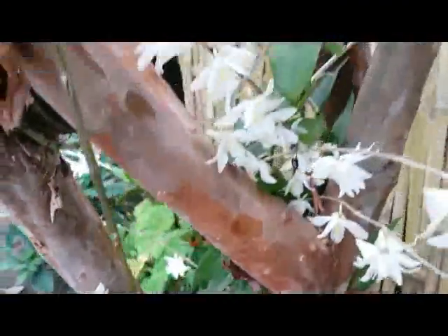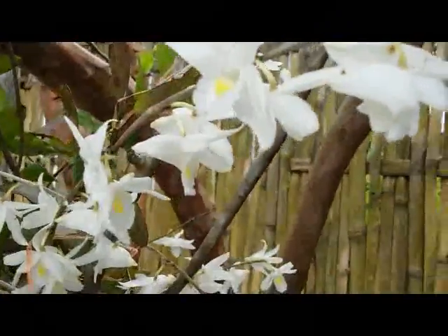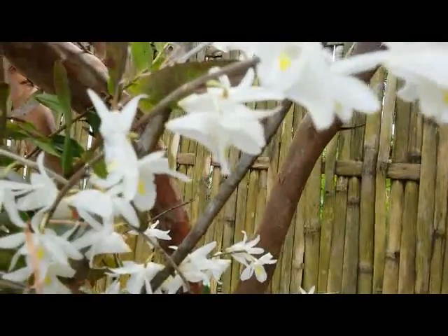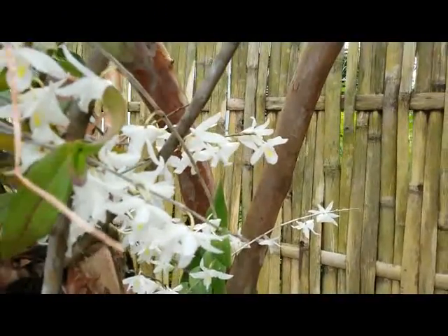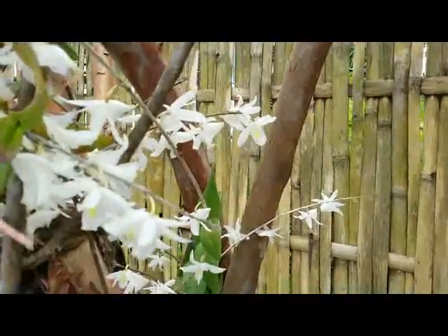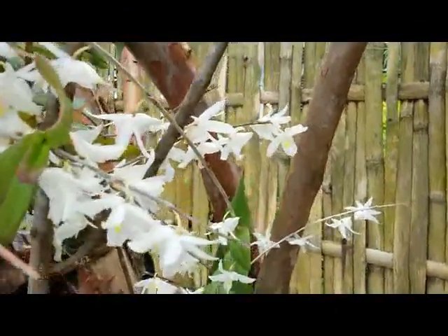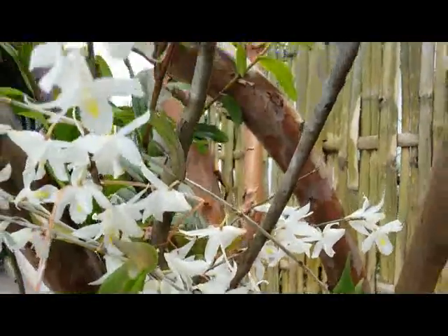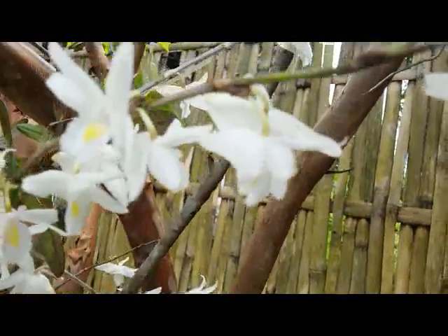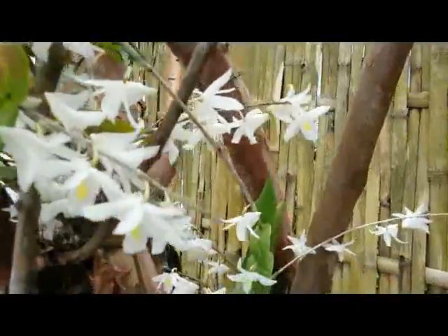Here, Dendrobium cruminatum, or pigeon orchid — the flowers only last for one day, very short-lasting flowers. But they have a very sweet fragrance that can attract some insects to pollinate the flowers. Very nice scent.